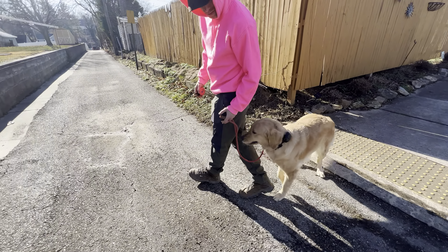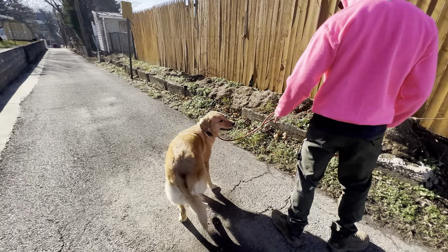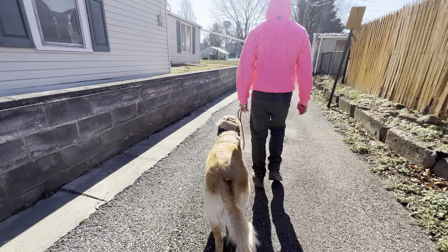Getting back into that groove, getting back into that pocket. The pattern is: tap the tone, say the word, tap your leg, and start walking. Then you just hold her accountable for staying within the boundary.